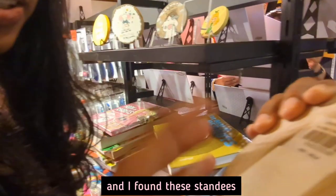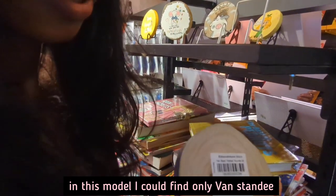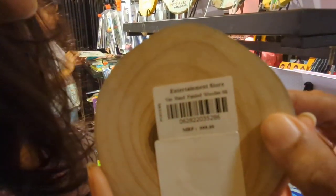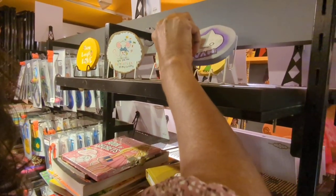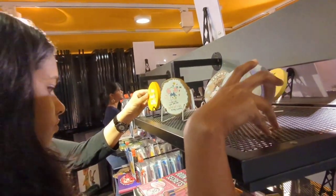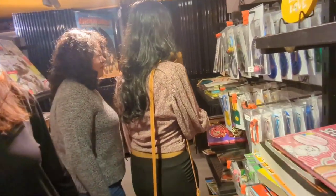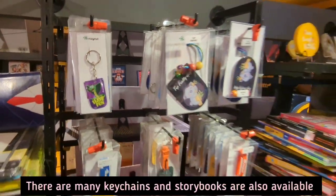And I found these standees. In this model I could find only van standing, and it cost Rs. 999. There are many keychains and storybooks also available.